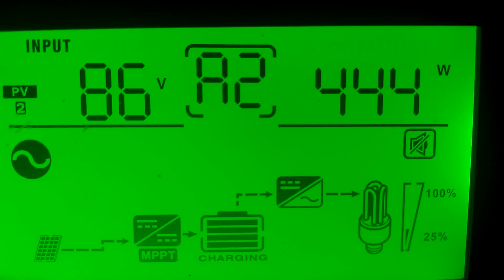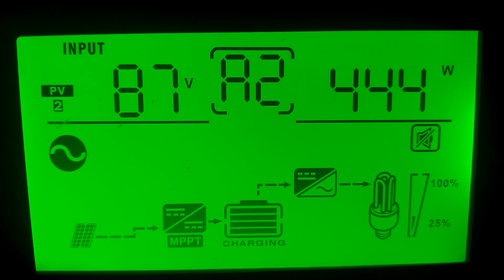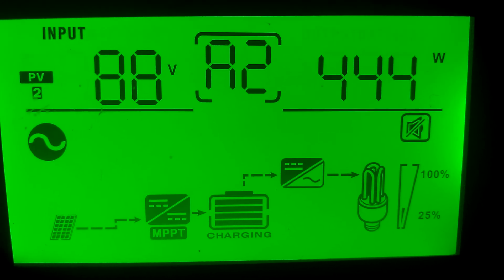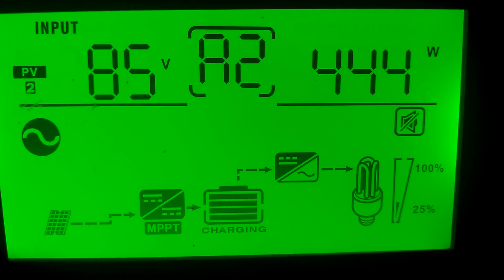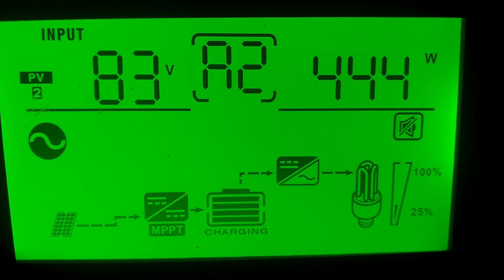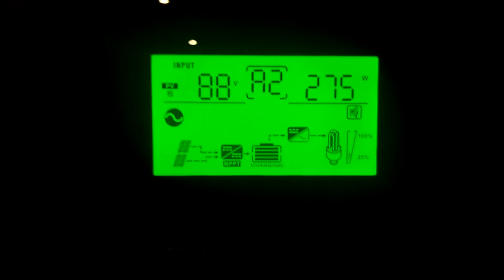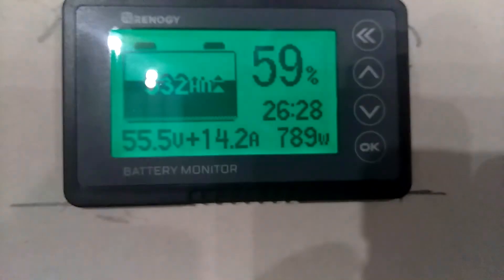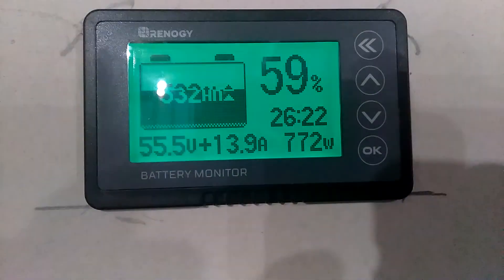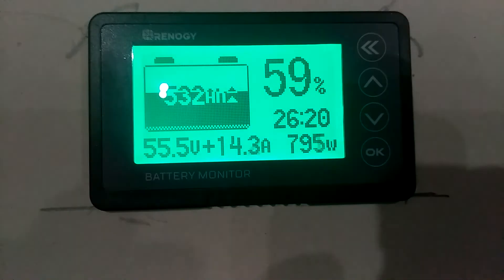It's raining outside right now. The east-facing panels are putting out 444 watts — I got all the panels hooked up. The south-facing panels are sitting at 275 watts. Here's where we add on the battery: 59%, 772 watts, 14 amps.